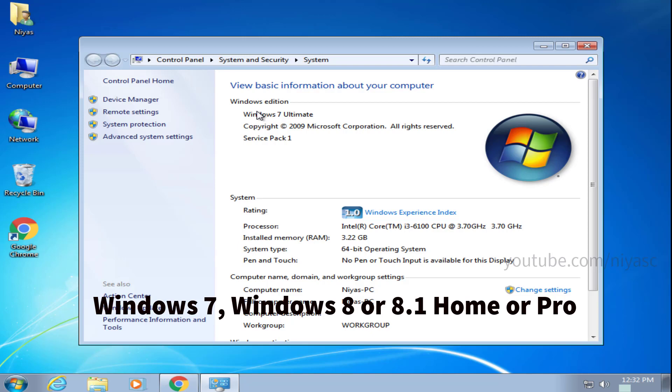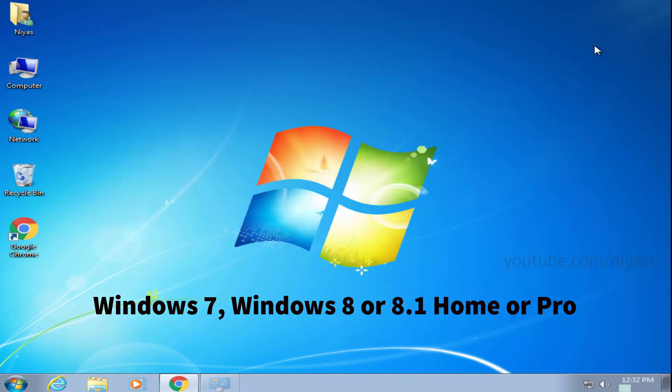Second, your computer needs to meet the hardware requirements for Windows 10. The majority of computers running Windows 7 or 8.1 already meet the requirements.